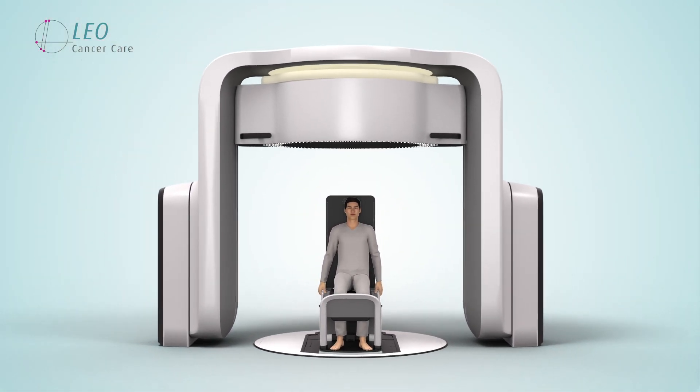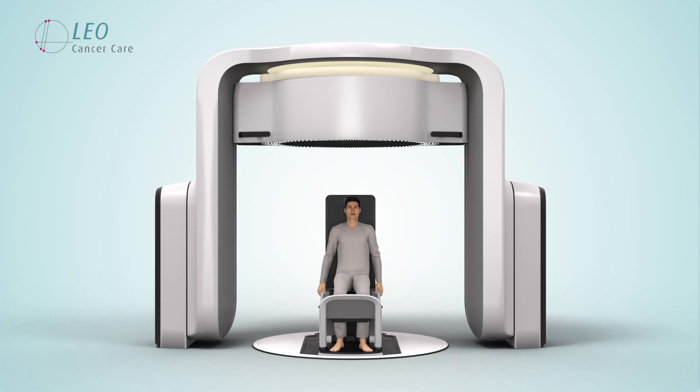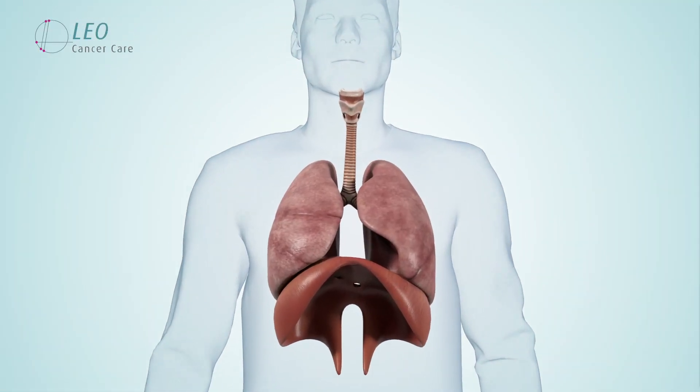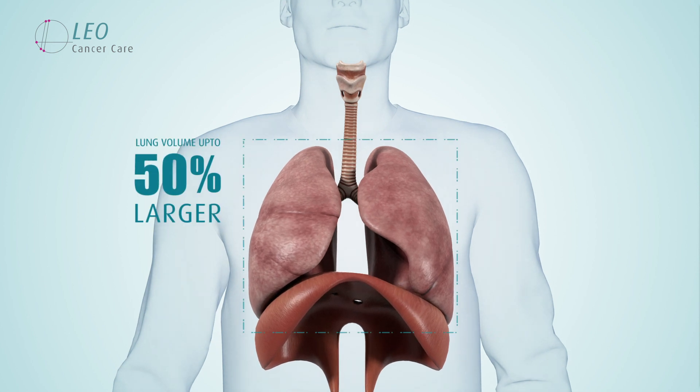The study suggests that in the upright orientation, lung volume was on average 25% larger, but in some cases up to 50% larger.